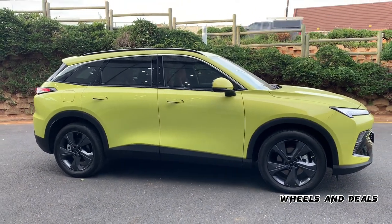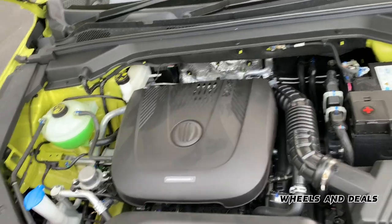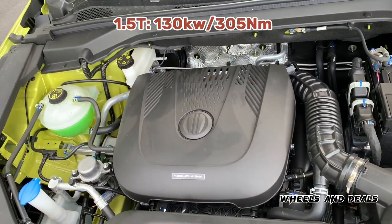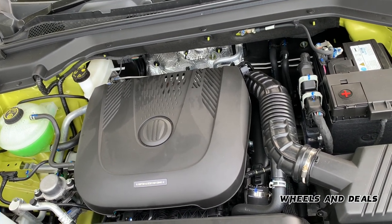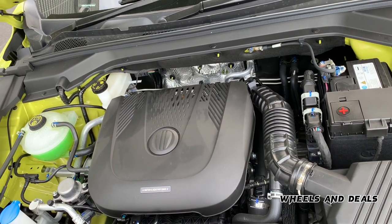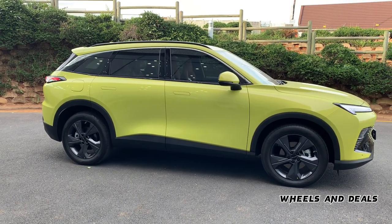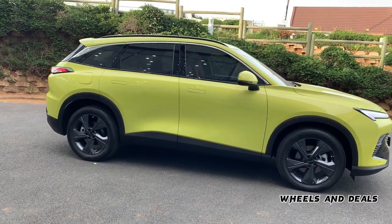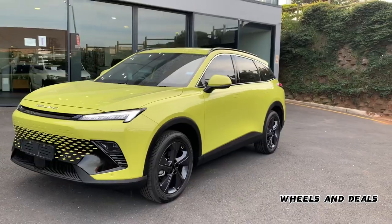Talking about the engine, the BAIC Beijing X55 across all variants comes with a 1.5-litre four-cylinder petrol turbo engine with a power output of 130 kilowatts and maximum torque of 305 Newton meters. It has a top speed of 185 km/h and does zero to 100 in only 9.5 seconds. BAIC claims fuel consumption of 7.7 liters per 100 km. It comes with a seven-speed dual-clutch automatic gearbox, which is very quick and responsive.